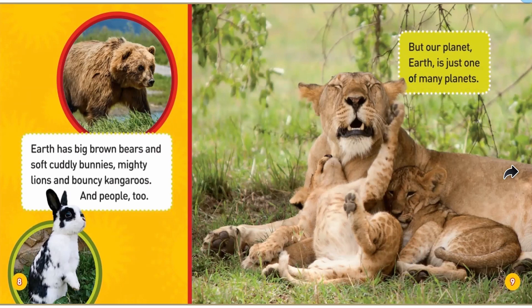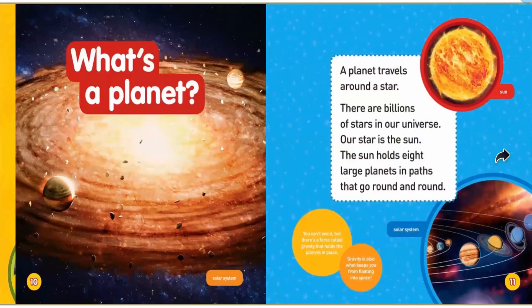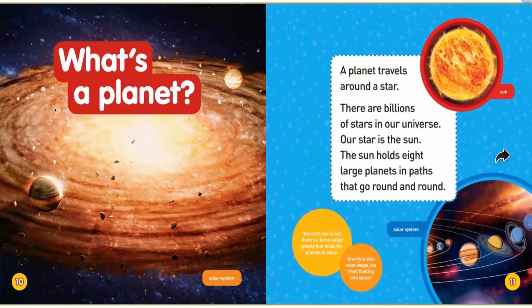But our planet Earth is just one of many planets. What's a planet? A planet travels around a star. There are billions of stars in our universe — our star is the sun. The sun holds eight large planets in paths that go around and around. The sun is in the middle, and the planets go around in a circle, each in its own special path — almost like they're on a leash.